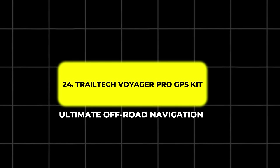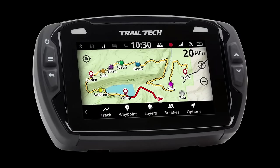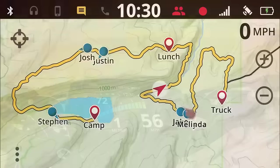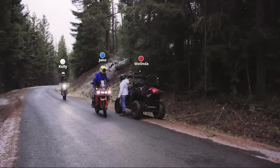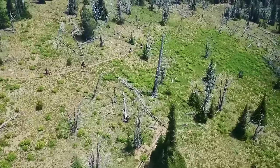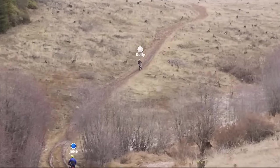24. Trail-Tech Voyager Pro GPS Kit – Ultimate Off-Road Navigation. For adventure and off-road riders, the Trail-Tech Voyager Pro GPS Kit is a must-have gadget. It features a glove-friendly full-color touchscreen display and comes preloaded with North American maps. The buddy tracking feature allows you to track up to 20 riders within a 1.5-mile range, making group rides safer and more coordinated. With built-in sensors for monitoring your bike's powertrain and an SOS beacon for emergencies, the Voyager Pro is a comprehensive navigation tool for off-road enthusiasts.